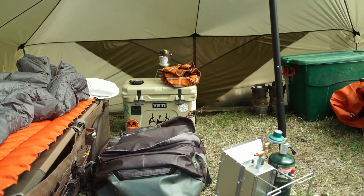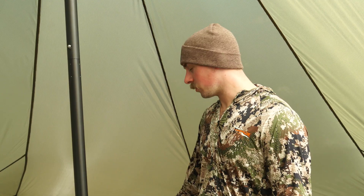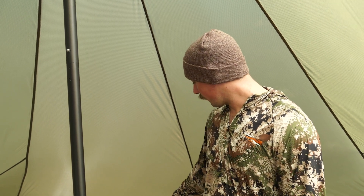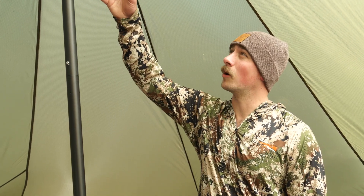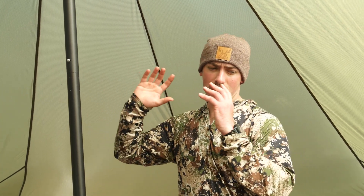I have a little Yeti 35 cooler in here — the one I always keep in the back of my truck for drinks and food on the road — and it also acts as a nightstand. I have a Goal Zero lantern sitting on top of it, and Justin has a smaller Goal Zero lantern hanging up, so when we're in here at night we have lighting readily available.